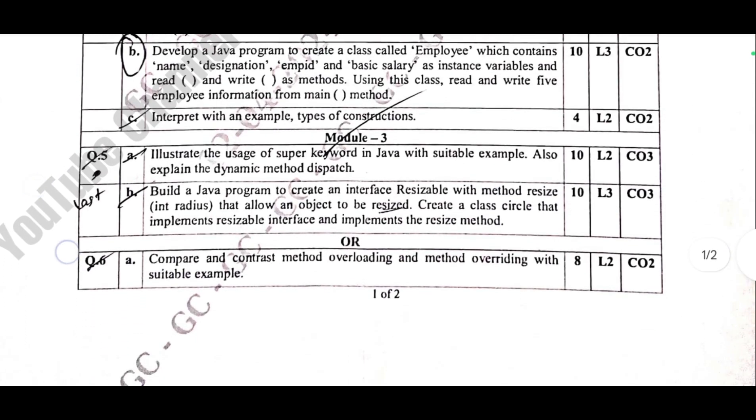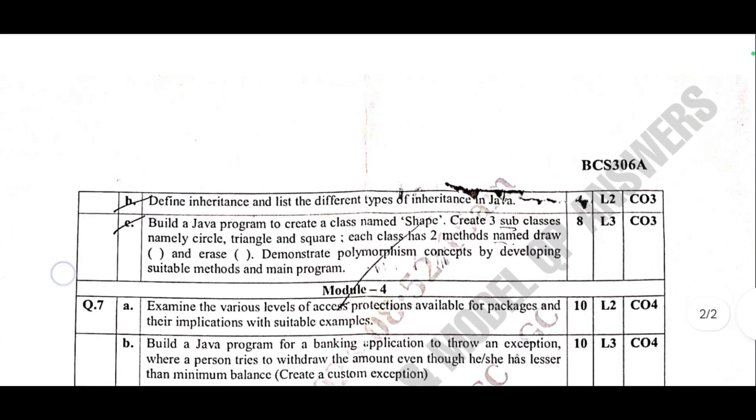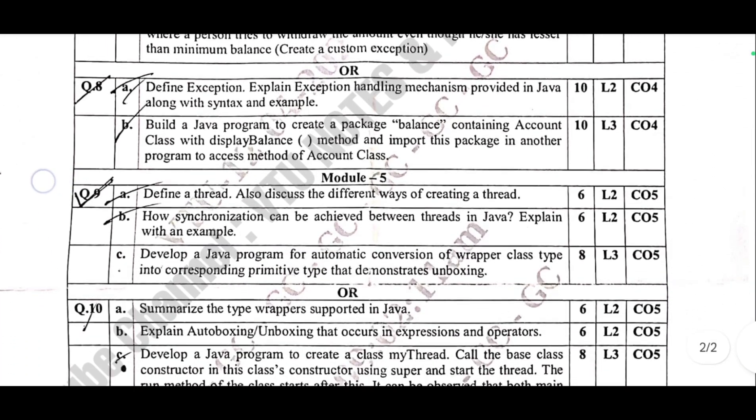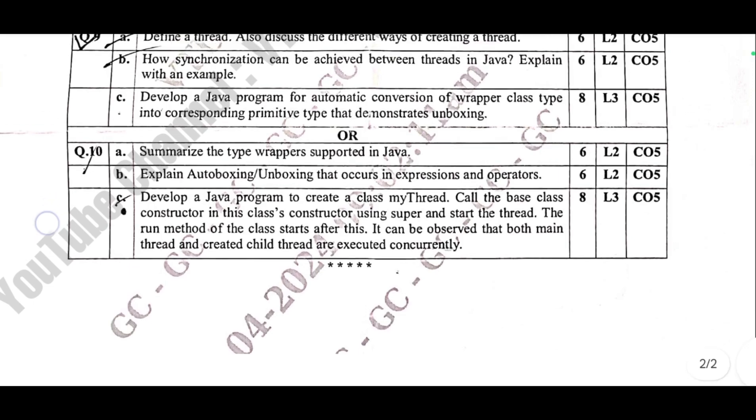1. Read topics with examples — focus on each topic mentioned in the previous year's question papers (PYQs). 2. Understand core concepts — make sure you understand the theoretical concepts, as they form the base for writing better answers.